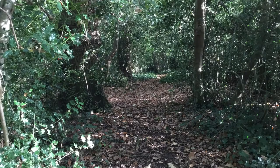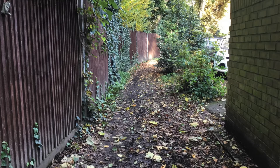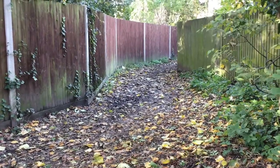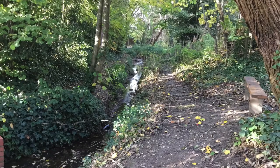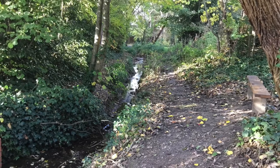So we decided to approach Operation Watershed for some help with funding to try and improve it and bring it back to an area that the community could use again. One of the biggest issues with the main pathway was that we used to put some aggregates and wood chips on top to prevent the area from becoming too muddy. But the flooding was becoming so bad that it just got washed away, so it was becoming pointless to continue with that. That was one of the key reasons we felt that Operation Watershed could help us in addressing the problem.